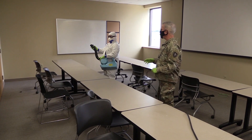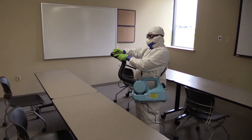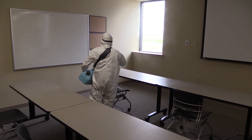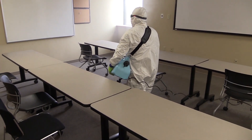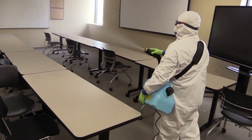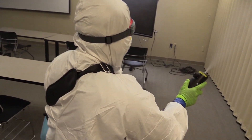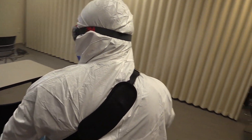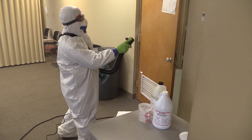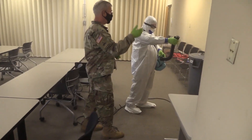Turn the power on and then adjust the nozzle. Go from one side to the next, backing your way out — make sure you don't trip over the cord. The fog is hitting down on the chairs where people sit, on the tables. Work your way around, and once you get to the door, point toward the door and get the door knob. Then turn the valve off and then turn the power off.